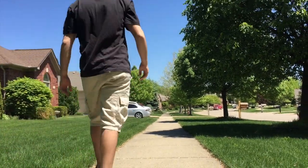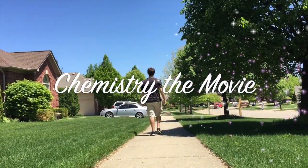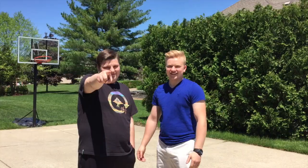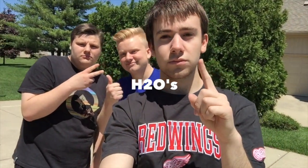Some people ask me what I love, and you know what I say? Chemistry. You see those boys right there? They're the hydrogen brothers, and together we are the H2O.